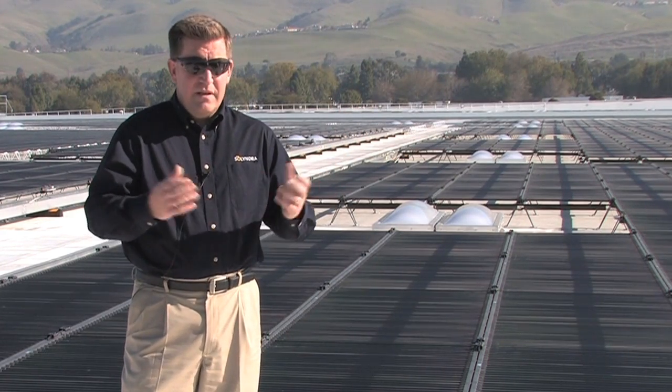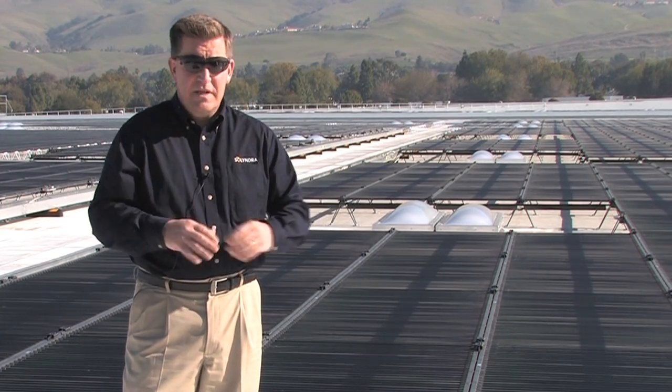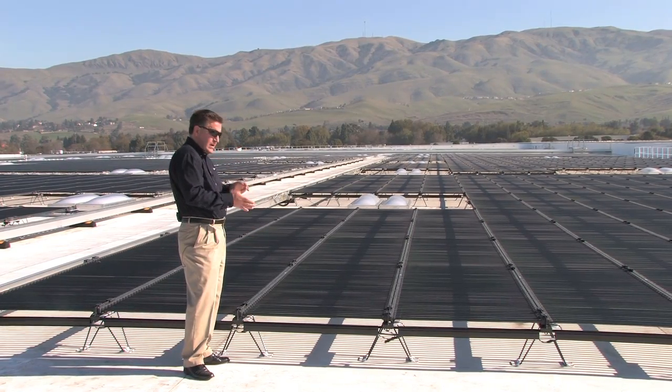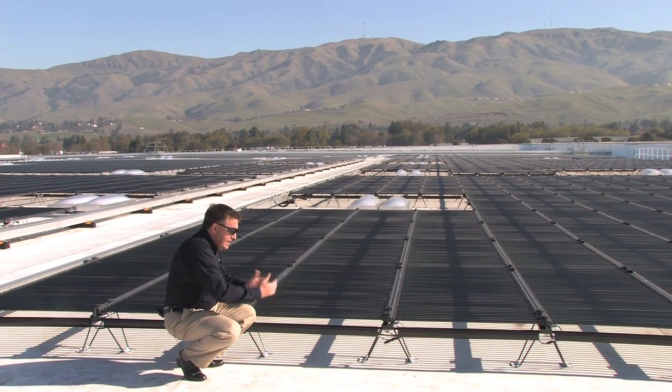We think distributed solar is really the way to go. You don't need to build power lines out of the desert. It allows you to generate the power where it's needed right here at the source. Because of the cylindrical shape, it works like a tracking system, where as the sun passes over during the day, it follows over the tubes.